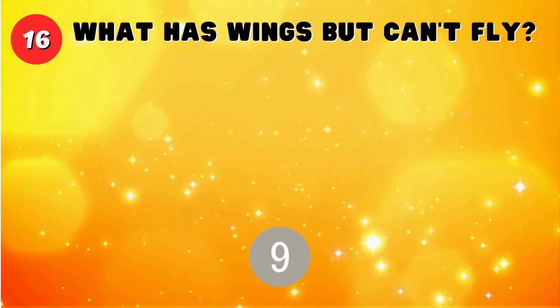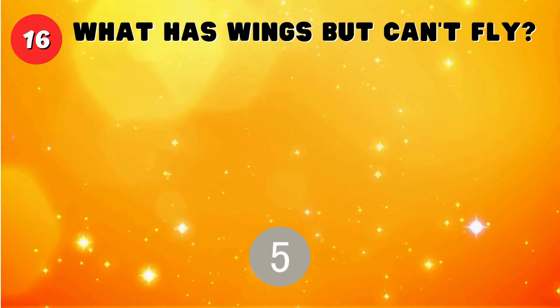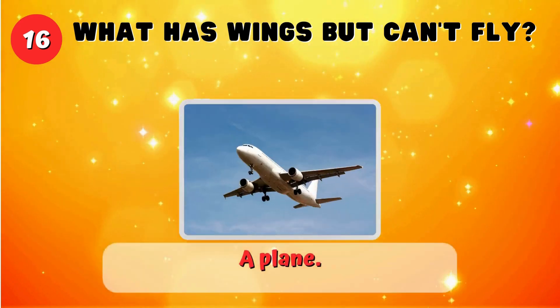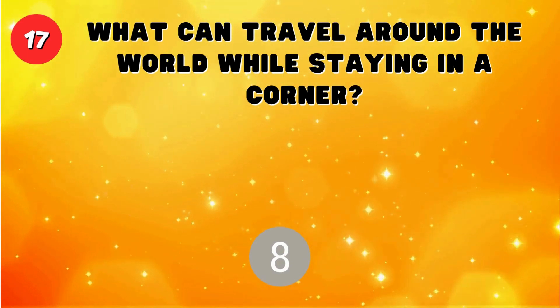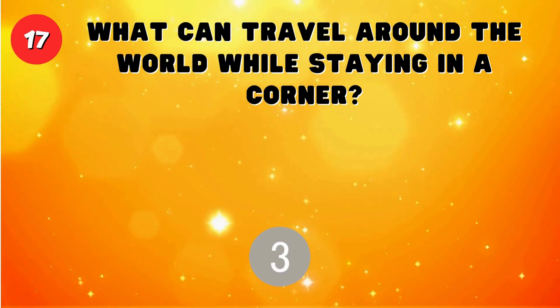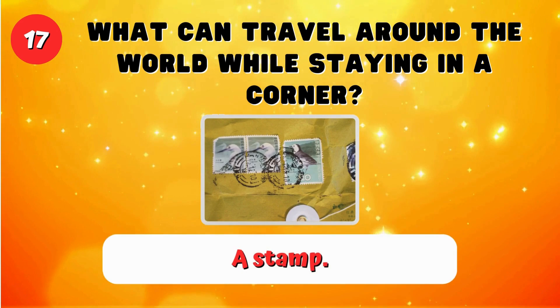What has wings but can't fly? A plane. What can travel around the world while staying in a corner? A stamp.